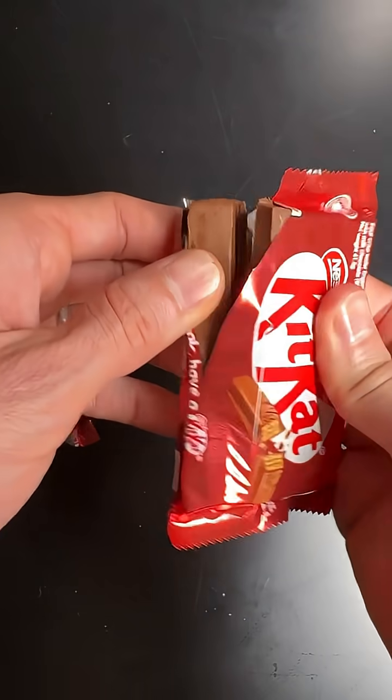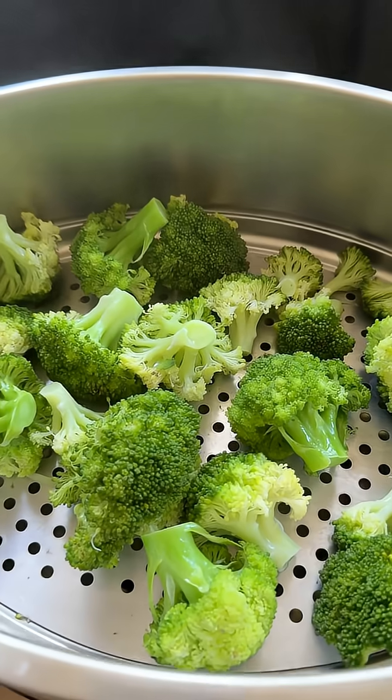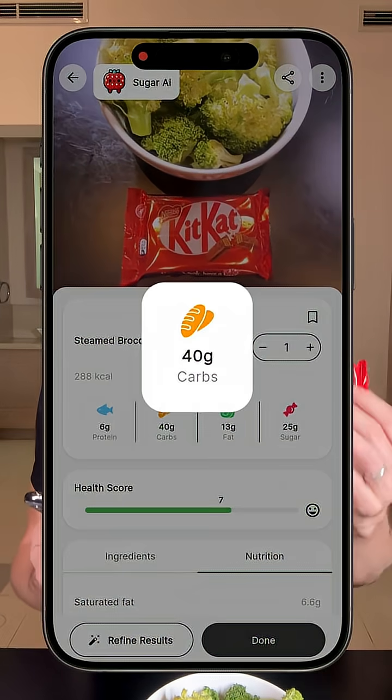If I scan this as one of my meals on my Sugar AI calorie tracker, we see that a meal like this is actually 288 calories, which is a lot. Almost everything comes from the KitKat, with 40 grams of carbs and 25 grams of sugar. I'm really curious to see on the glucose monitor exactly what it will do.